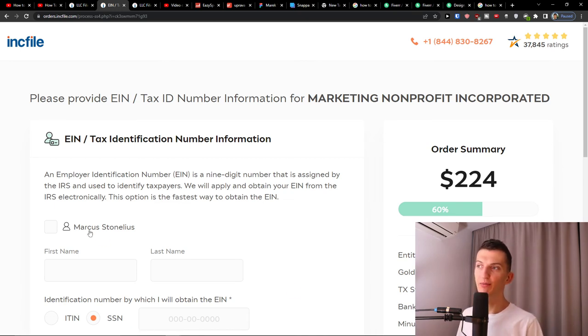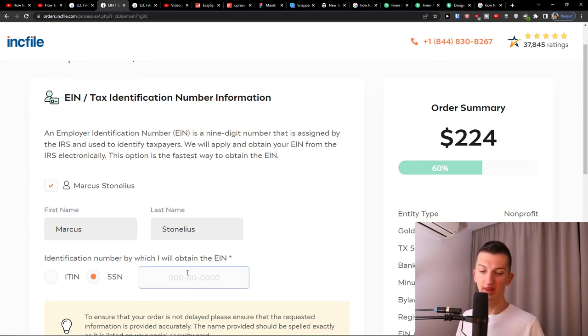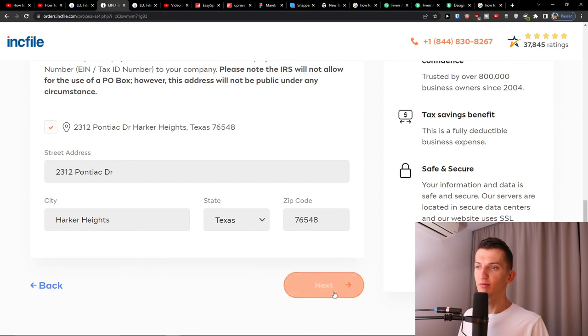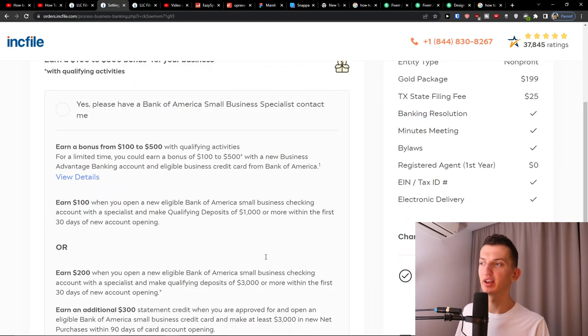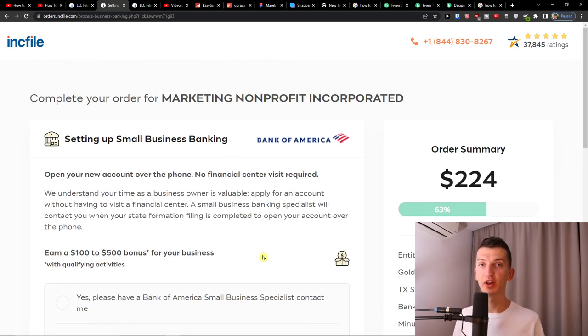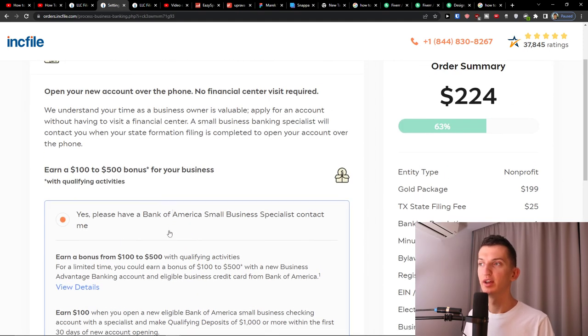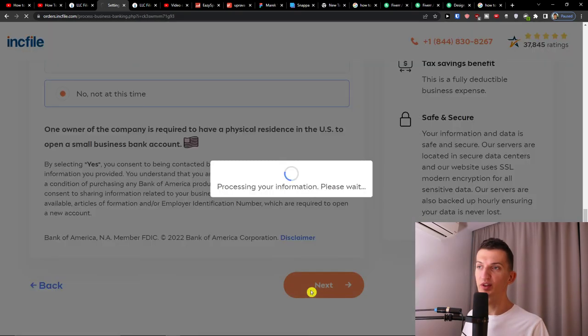Now you'll have the tax identification number. Inkfile will apply for it and obtain it from the IRS electronically. There is also an EIN number where you have to add your SSN. Enter your physical street address again and press next. Then you'll have setting up a small business bank account. You can see options to have a bank account with Bank of America — you can click 'Not this time' or 'Yes, please have a Bank of America small business specialist contact me.' Press next.